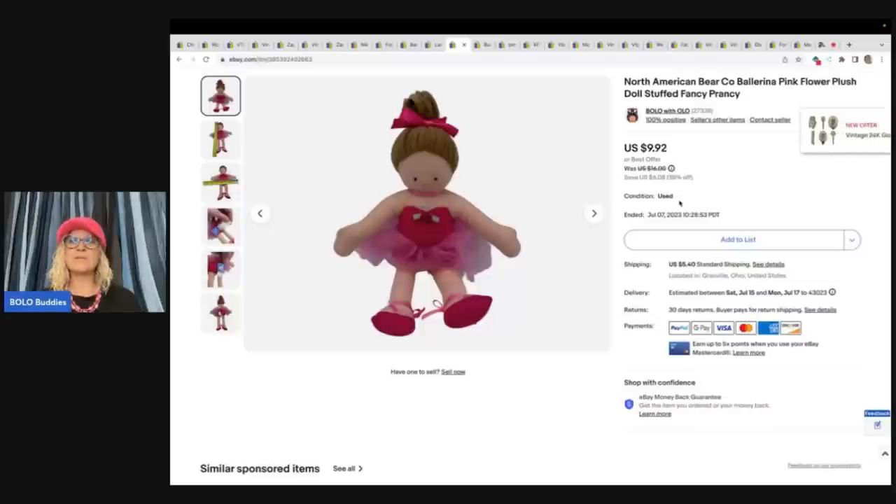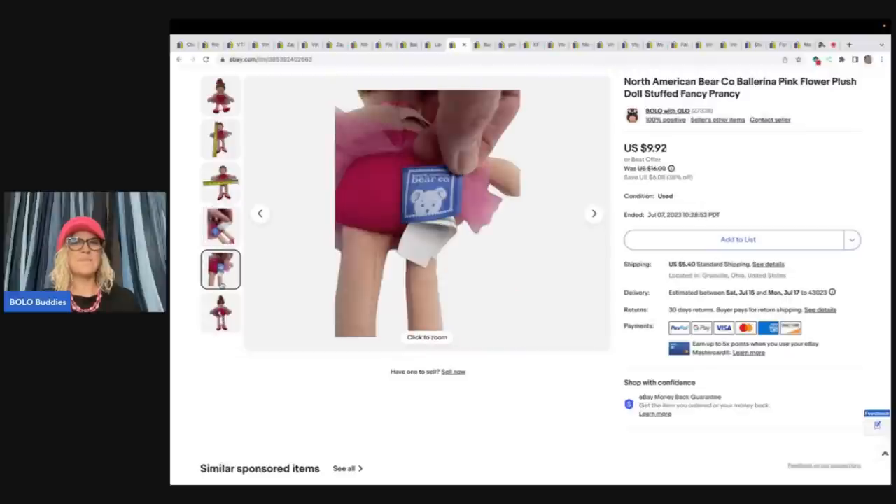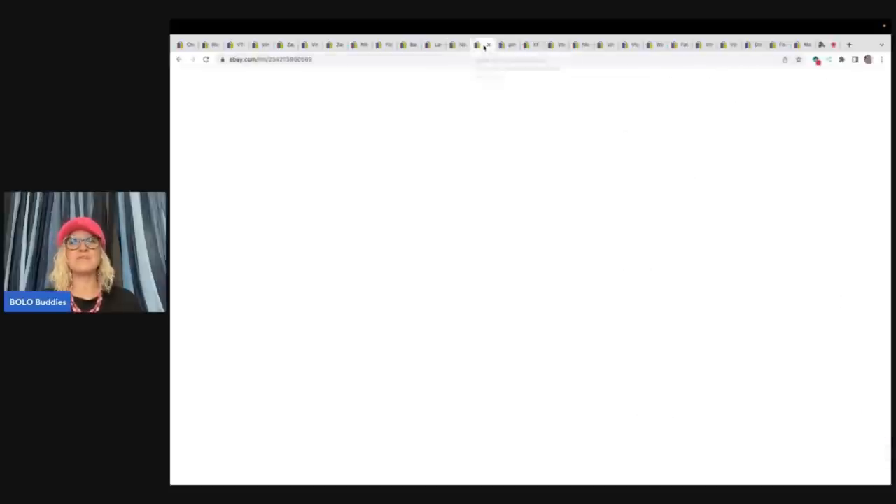This little North American Bear Company Ballerina doll — Stuffed Fancy Prancy. I'm pretty sure I used Google Lens to figure this out. I got this also from the Goodwill Bins. Took a best offer of $7 plus shipping. Very lightweight items, so probably around 50 cents in that.